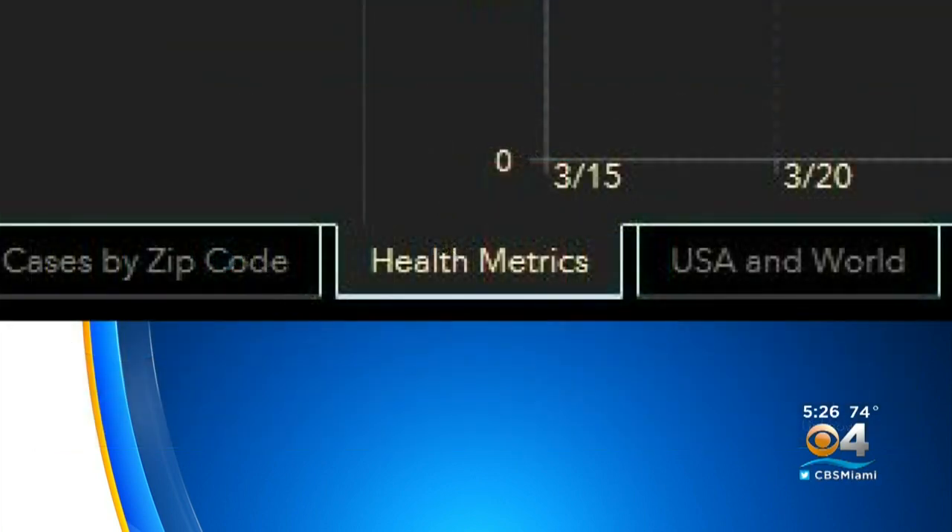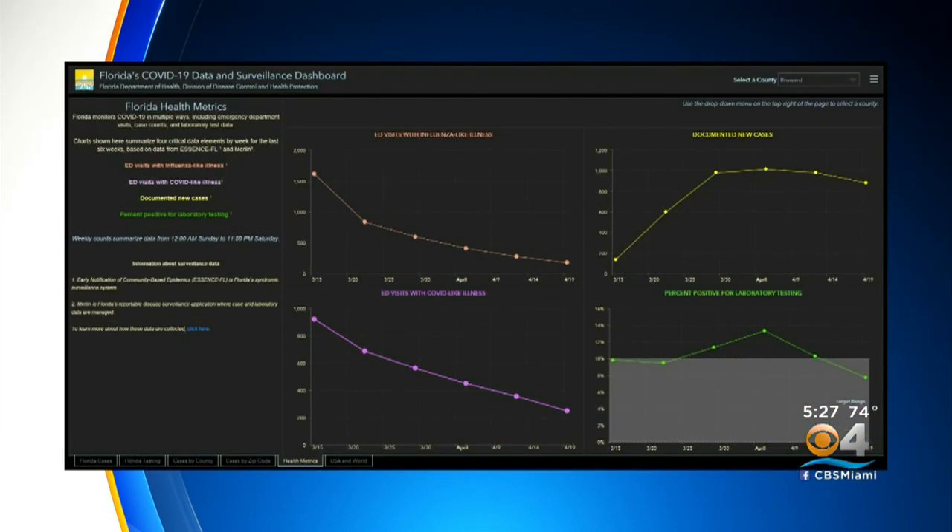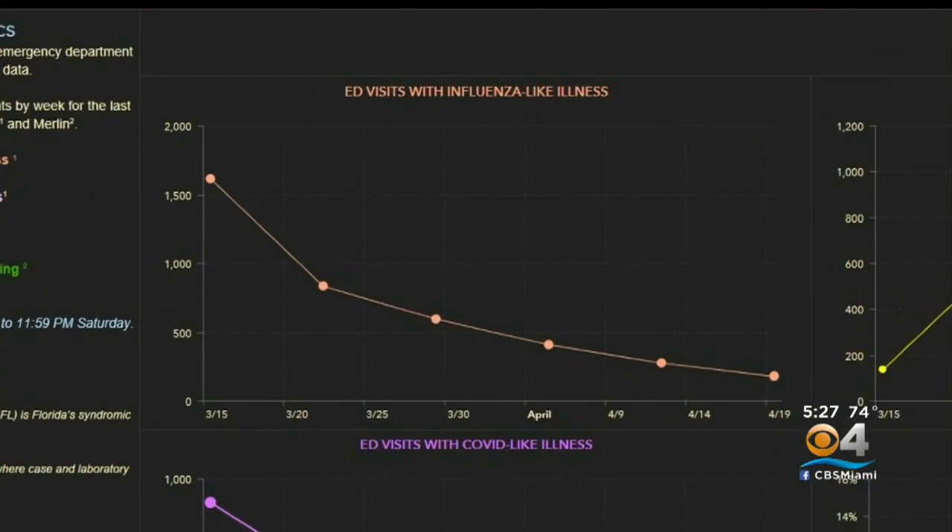Back down to our bottom tabs, there's a new tab: health metrics. This really gives you an idea of what's happening. Up top on the left, we have emergency room visits with flu-like symptoms, showing where it was peaking and what's gone on since.